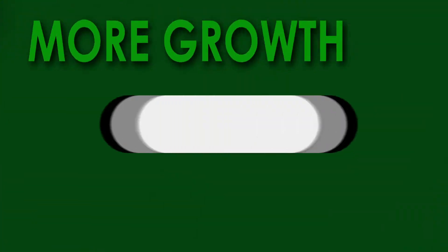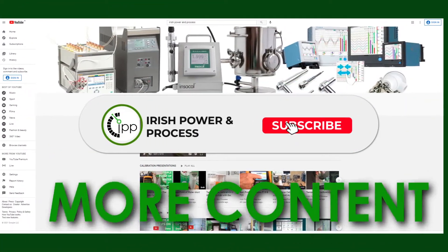Before I move any further into this video, if you could please consider subscribing, it will help our channel grow.